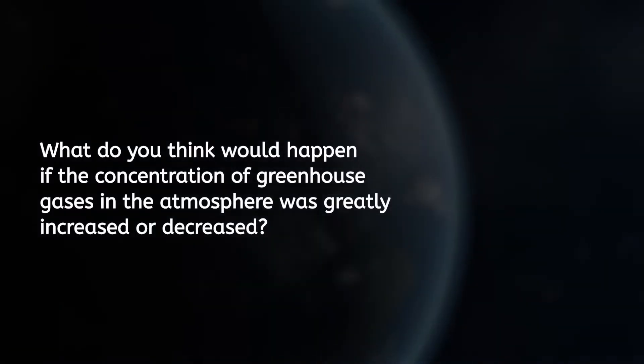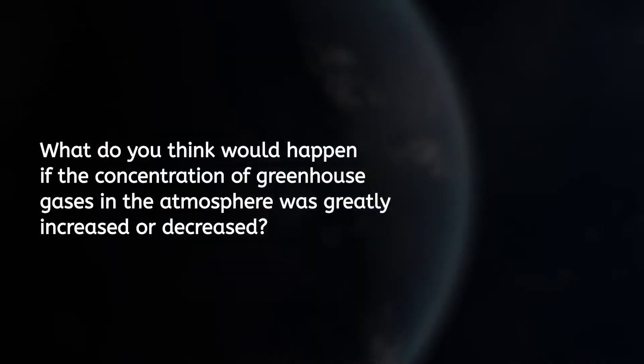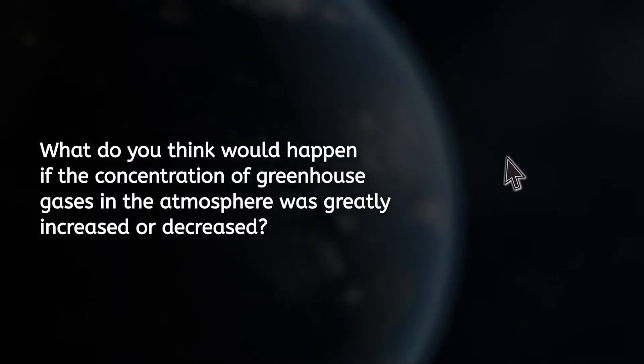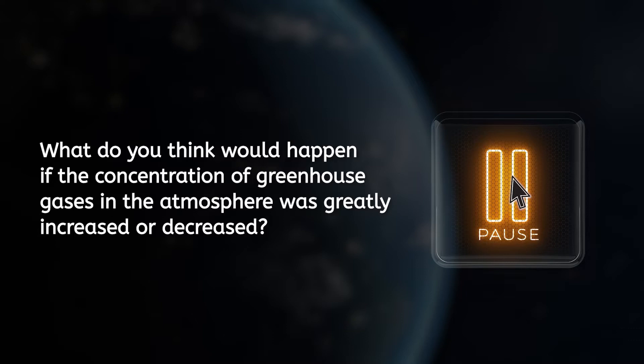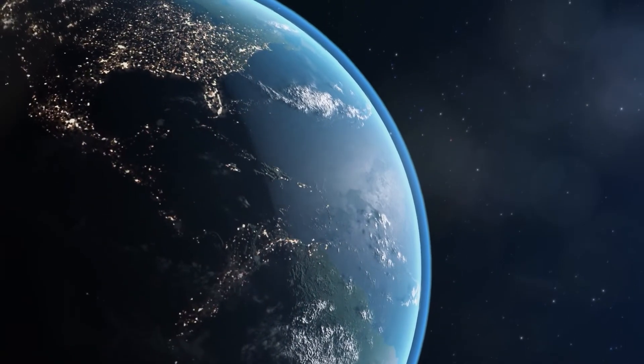Let's consider the consequences of disrupting the greenhouse effect. What do you think would happen if the concentration of greenhouse gases in the atmosphere was greatly increased or decreased? Pause the video here to answer. That's right — it could significantly impact the temperature of the Earth.